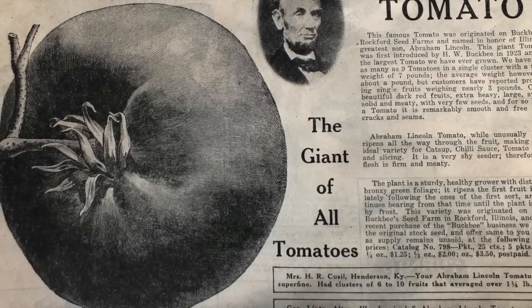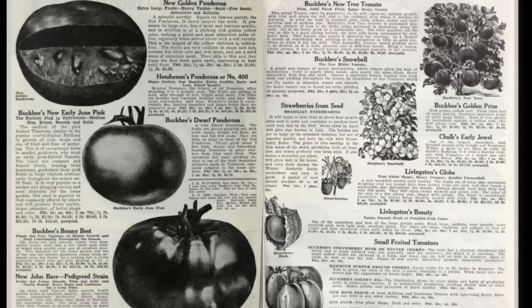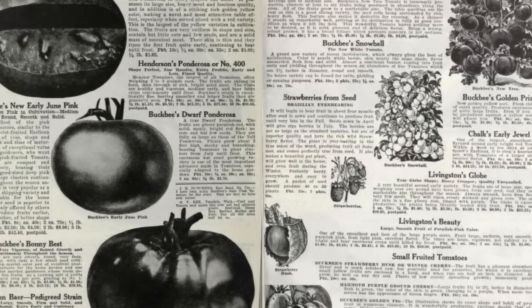He says this trusty tomato may have been lost to a frenzy of tomato development in the 1920s, when several new varieties were introduced around the same time as the one named for Illinois' favorite son.